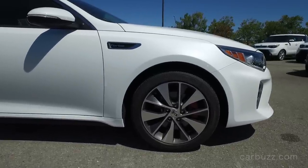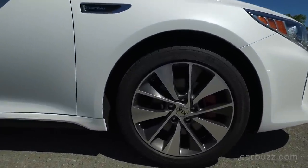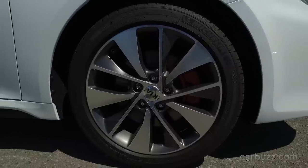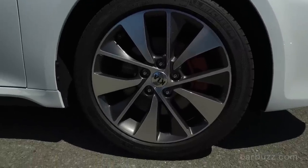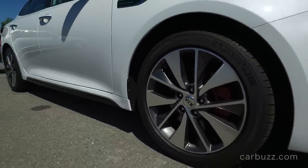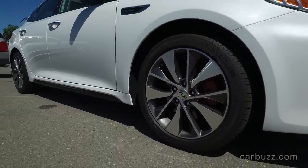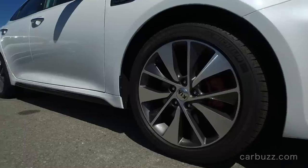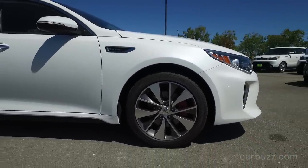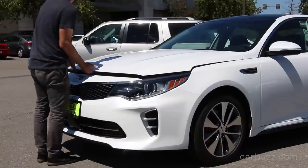As you can see, this exterior — they call it snow white pearl, meaning it's white. It's got 18-inch alloy wheels, dual exhaust with chrome tips, sport LED rear taillights, LED signature lights. It's just a really good looking car. You can tell that this was designed by a German guy because it's got these sharp lines, kind of angular at times, but it's just aggressive and sporty.